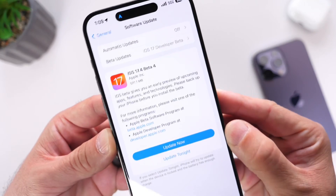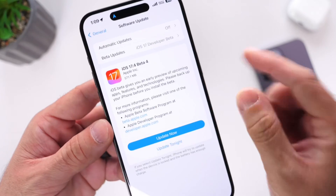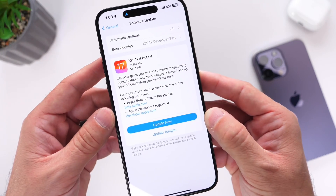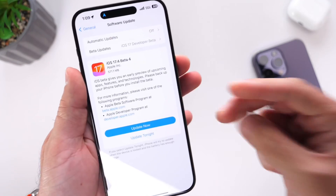iOS 17.4 developer Beta 4 is here. Public beta testers should see this populate within the next 24 hours or so. These are some of the biggest changes to battery health on the iPhone in a long time. Stay tuned for more videos — thanks for watching!